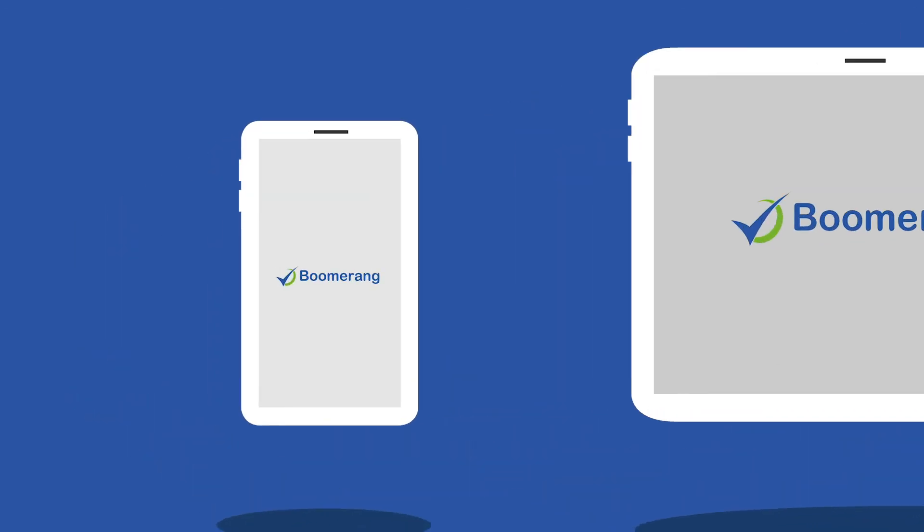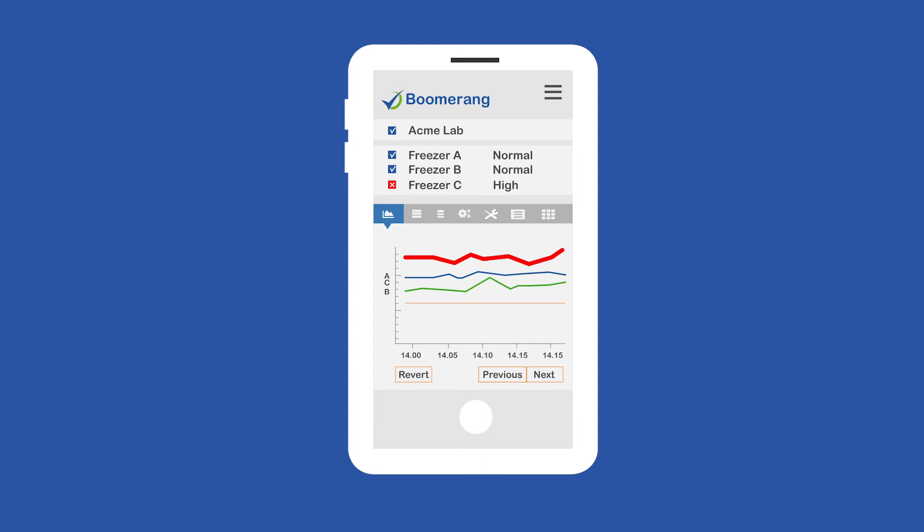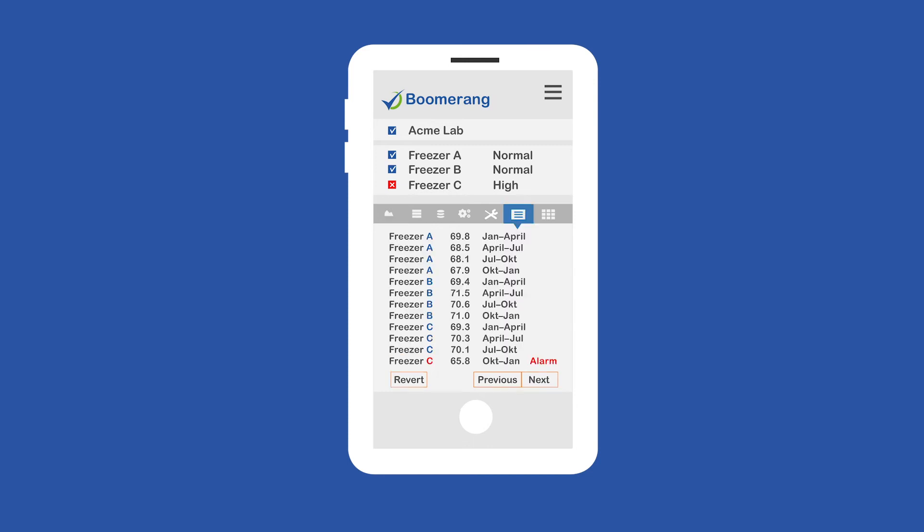Via our web interface or smartphone app, you can easily access the system from anywhere, at any time. You can check temperatures or other parameters, enter notes, edit settings, and generate graphs and reports from data of your choice.